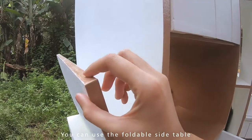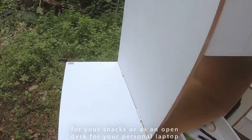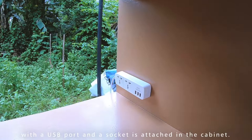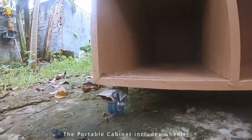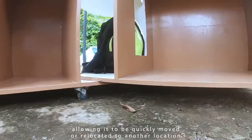You can use the affordable side table for your snacks or as an open desk for your personal laptop. A firmly secured extension cord with a USB port and a socket is attached to the cabinet. The portable cabinet includes wheels, allowing it to be quickly moved or relocated to other locations.